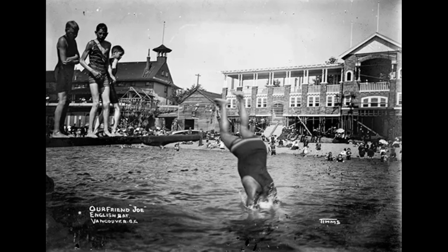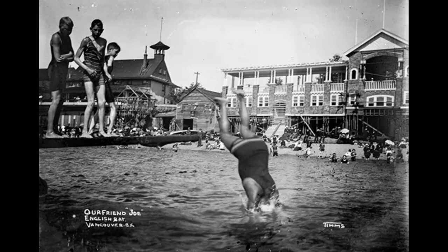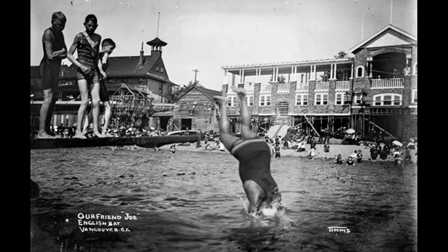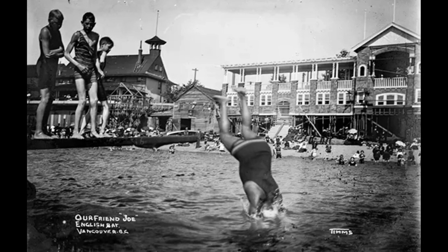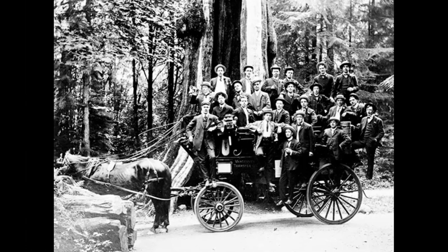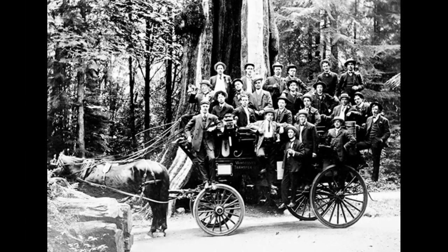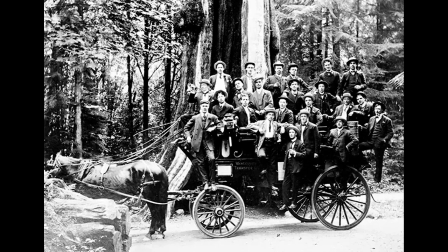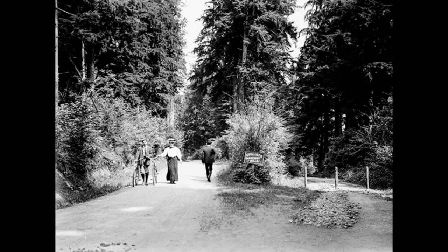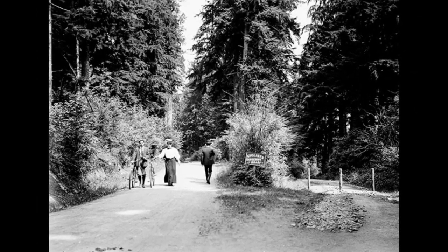Named in honor of Lord Stanley, the 16th Earl of Derby, a British statesman who had recently been appointed governor-general, the park was formerly known as Coal Peninsula and had been designated for military fortifications to safeguard the entrance to Vancouver Harbor. The Vancouver City Council successfully sought a lease of the park in 1886, which was granted for a nominal sum of one dollar per year. In September 1888, Lord Stanley inaugurated the park in his own name.